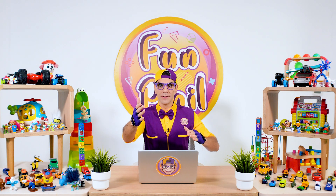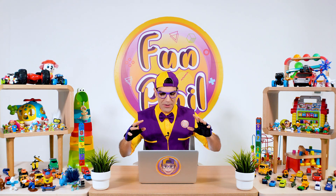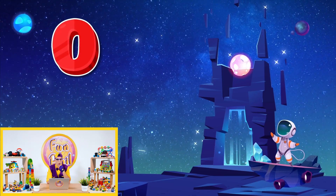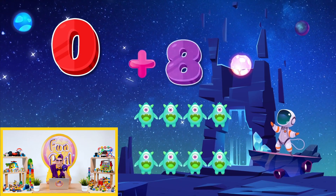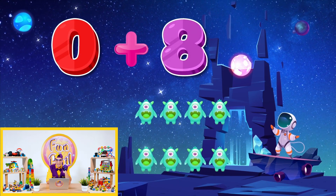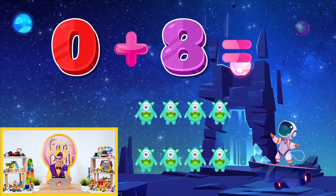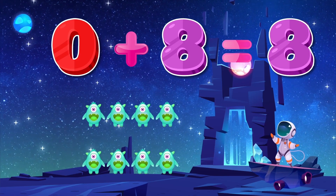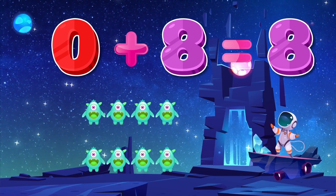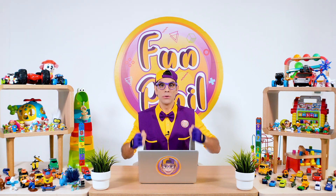Do you love math too? Great! Here we go! Uh-oh! Zero! That's interesting! Zero plus eight equal to... Could you tell me? Yeah! I know you know it! Eight! That's cool! So zero plus eight equal to eight!